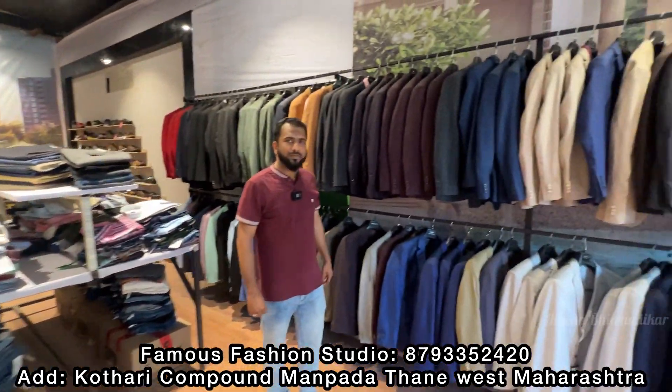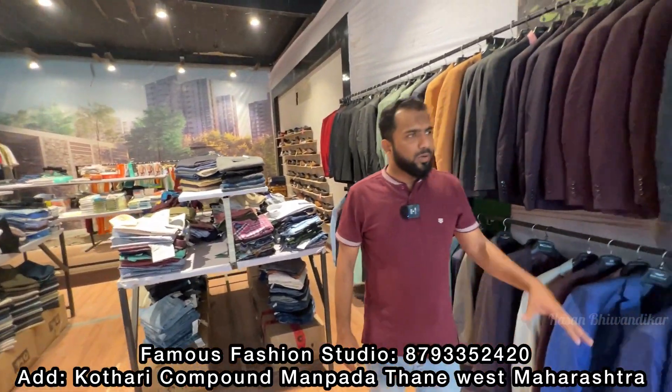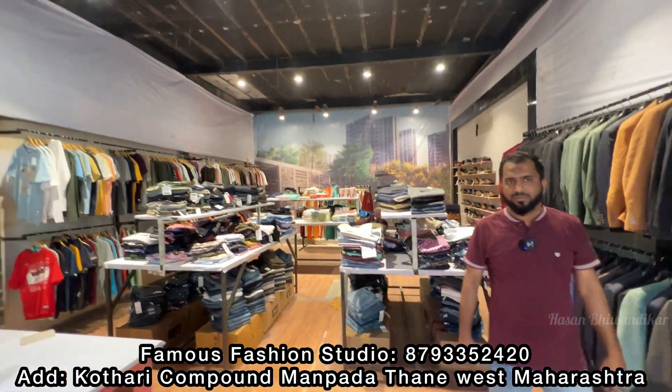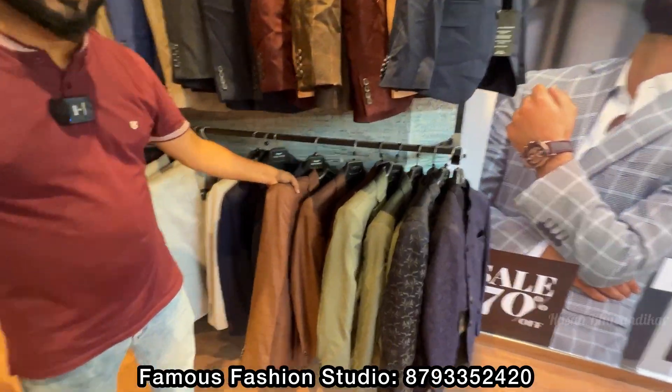Let's talk about it. Welcome, sir. Tell us where the shop is located. It's located in Manpala, in Khutari Compound. There are a lot of articles. Today we will start with Blazers — you can see the Blazers, with multiple sizes available.